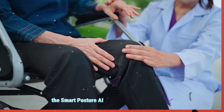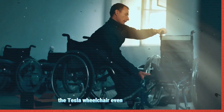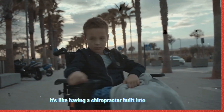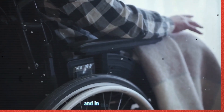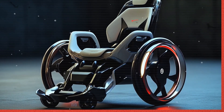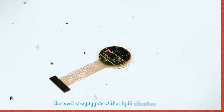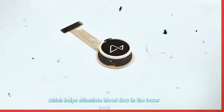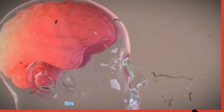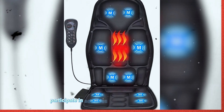The Smart Posture AI learns from you over time, adapting to your body's unique posture habits and offering personalized support. The Tesla wheelchair even has haptic feedback — gentle vibrations that remind users when they're sitting incorrectly. It's like having a chiropractor built into your seat, preventing back pain before it starts. In the future, Tesla may integrate Neuralink technology, allowing users to adjust their posture just by thinking about it — no buttons needed. For added comfort, the seat is equipped with a light vibration massage function, which helps stimulate blood flow in the lower back and legs, preventing stiffness and pressure sores.